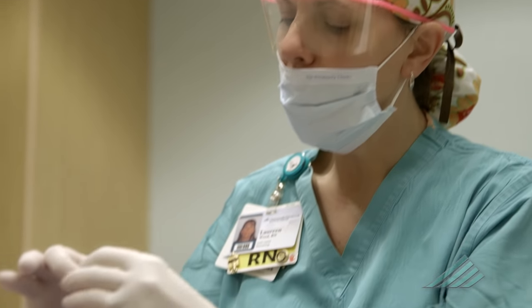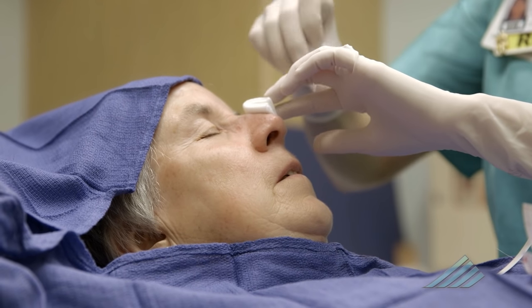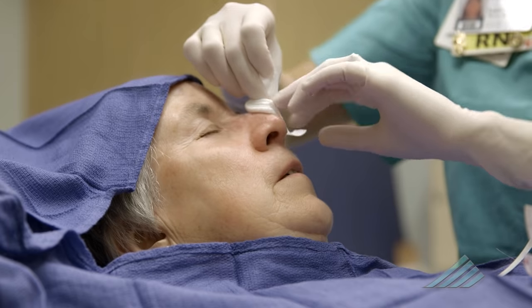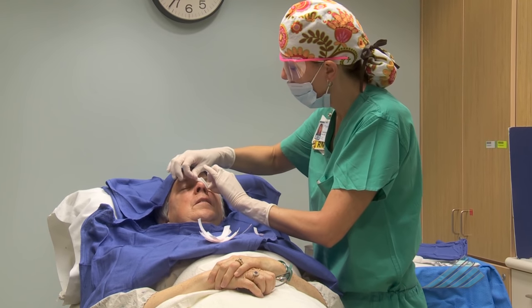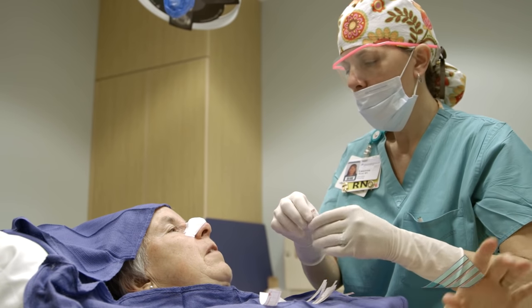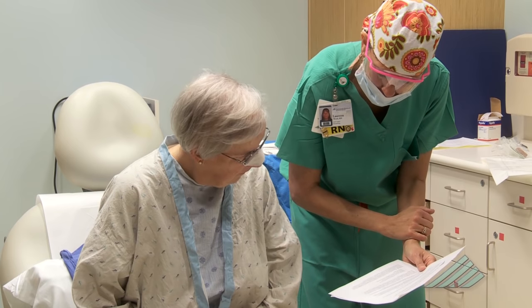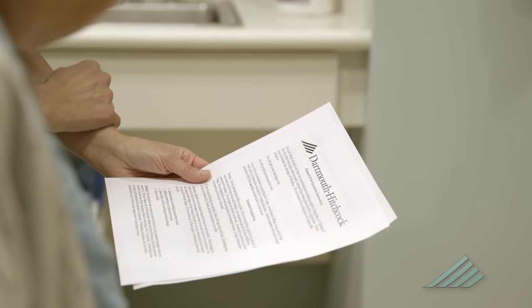If the wound is particularly large, we then ask our plastic surgery colleagues to lend us a hand. Usually this takes place in the operating room and occurs within a day or two of the Mohs procedure, but this is rare and most often unrequired. After the wound has been repaired, we typically apply a pressure dressing that stays on the wound for about 48 hours to decrease swelling at the operative site. Should you have any questions or concerns during the postoperative period, you are encouraged to call the dermatology office right away.